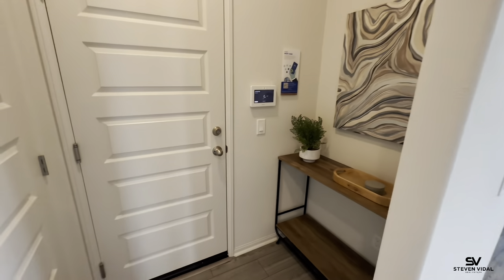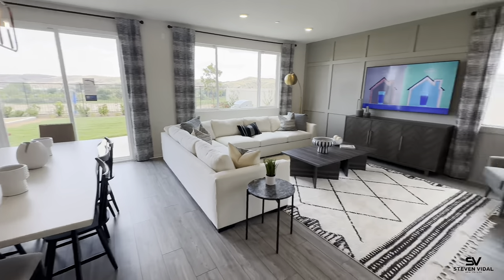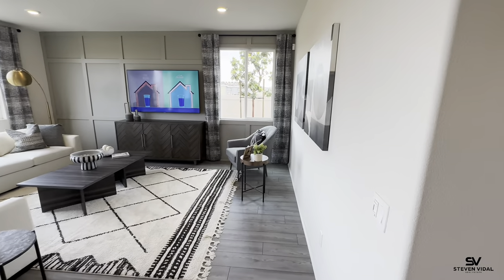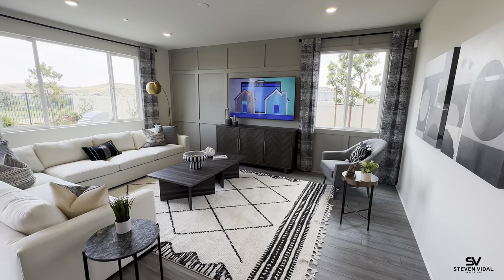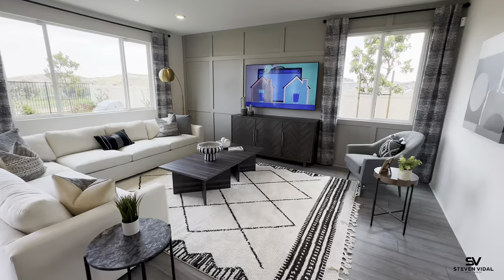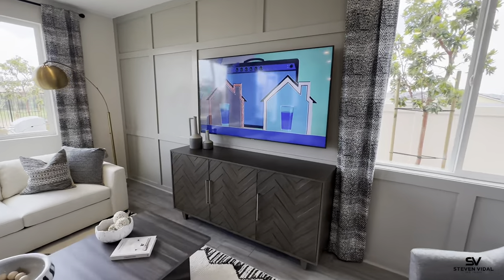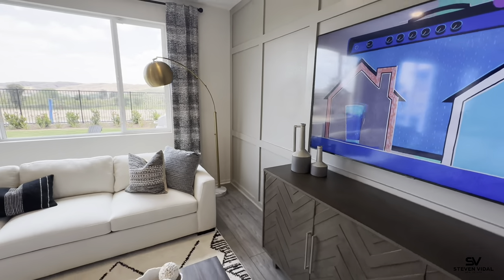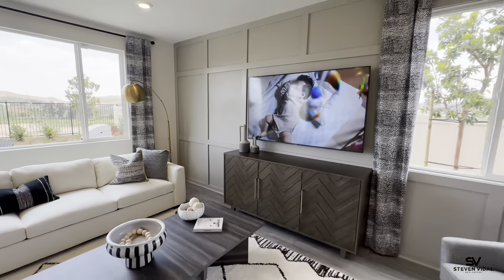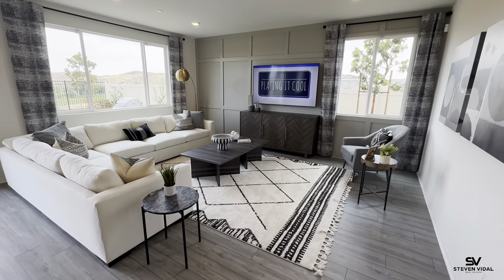What I like about Meritage Homes is they give you a price and pretty much what you see is what you get. The things that don't come included are obvious — the furniture, chandeliers, any paintings on the wall, and the decorative wall treatments. I'm drawing a blank on the name right now — if you guys know what it's called, please comment down below.